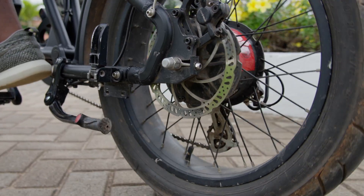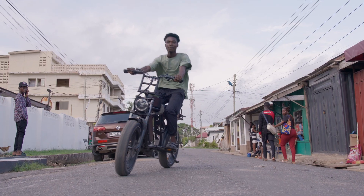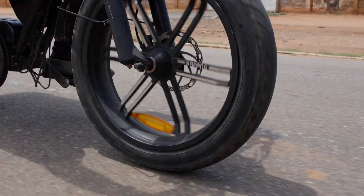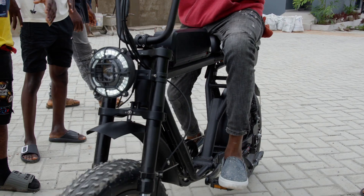The e-bike comes with both pedal assist and throttle features, offering you the freedom to choose your own riding style. You can engage the pedal assist mode for a smooth and effortless ride where the electric motors seamlessly complement your pedaling efforts, or activate the throttle for instant acceleration when you need it — perfect for starting your bike from a complete stop.